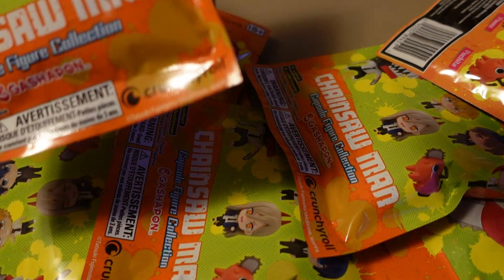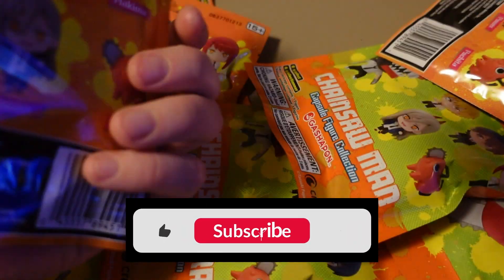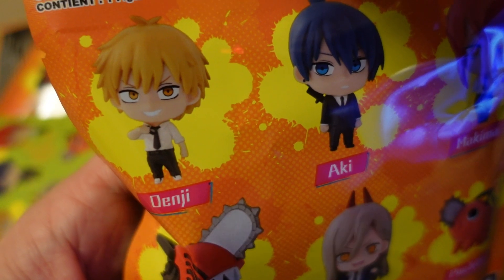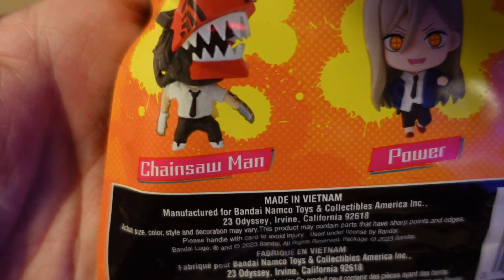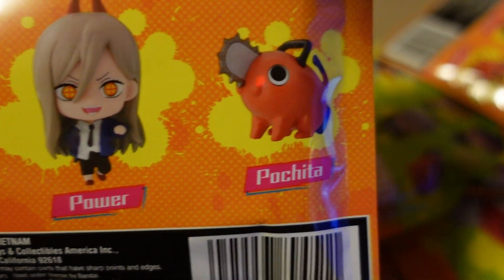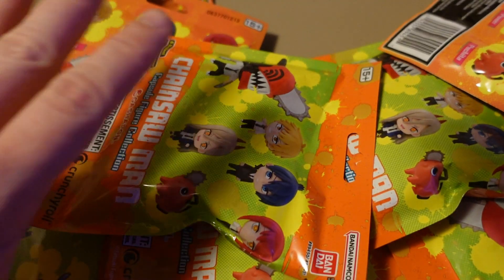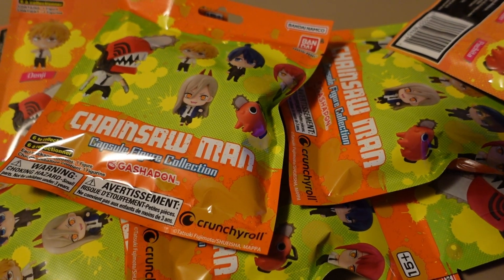I bought some Chainsaw Man capsule figures down at Target today. We've got six characters we could get: Denji, Aki, Makima, Chainsaw Man, Power, and Pochita. I bought ten, there's six in the set, and we're just going to open them up and see what I got and have some fun.